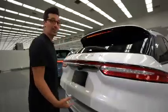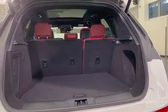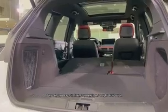Right next to that is a button that operates your power liftgate. As far as storage capacity goes, you get 27.6 cubic feet of storage space with the seats up. And if you press these two buttons, it'll fold the seats for you automatically, giving you up to 57.6 cubic feet of storage space.